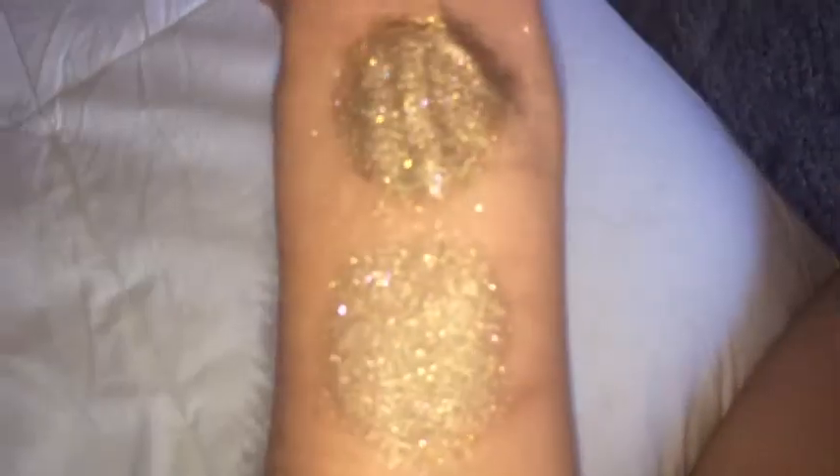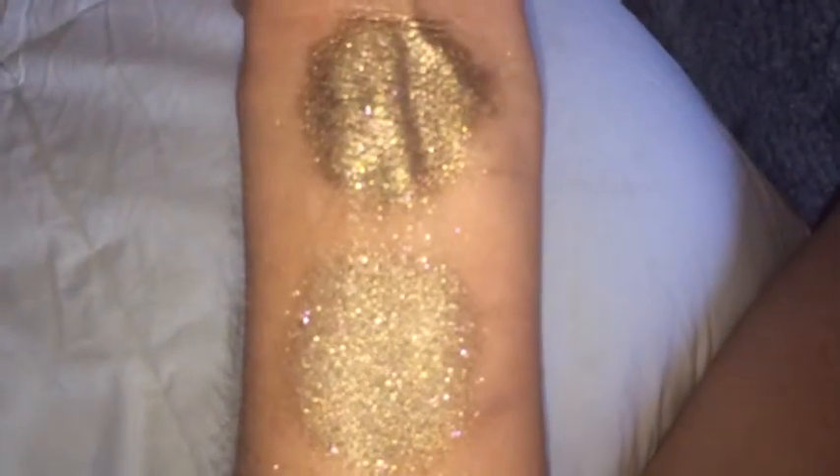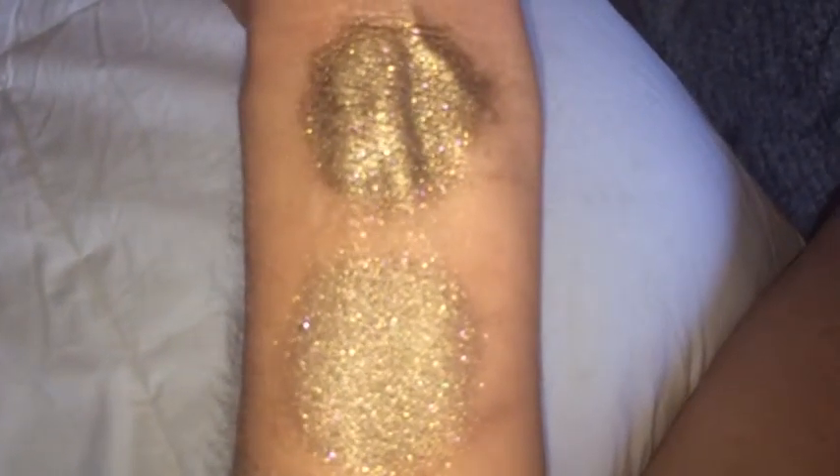And this is Stylish under LED flash. That is without primer, and that is with primer. Once again, this is Stylish.